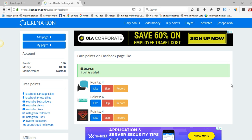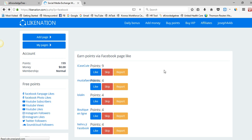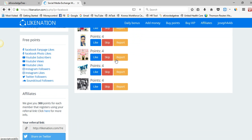Let us check how Link Nation works to increase your Facebook likes. We can also increase YouTube subscribers, YouTube views, and YouTube likes. Let us check how we can increase our Facebook likes by clicking on the Facebook fan page likes — you will see the points here.